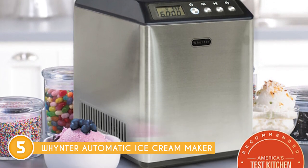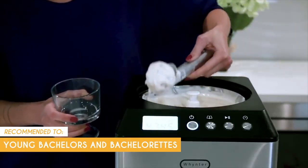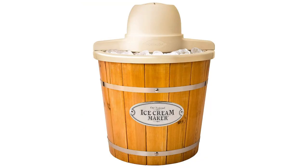Just a reminder: while it's a great investment for ice cream aficionados, it might not be budget-friendly for everyone. The trusted chopping guide team recommends this for young bachelors and bachelorettes who want a quick, hassle-free way to make their own ice cream at home.